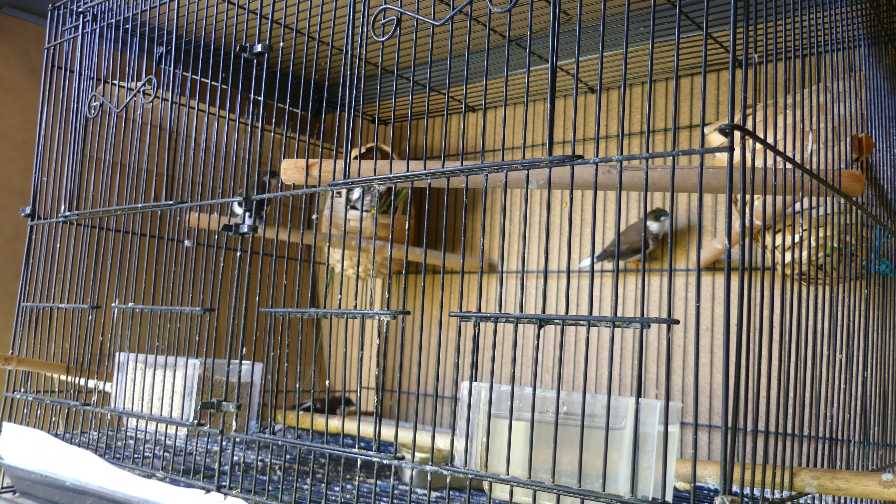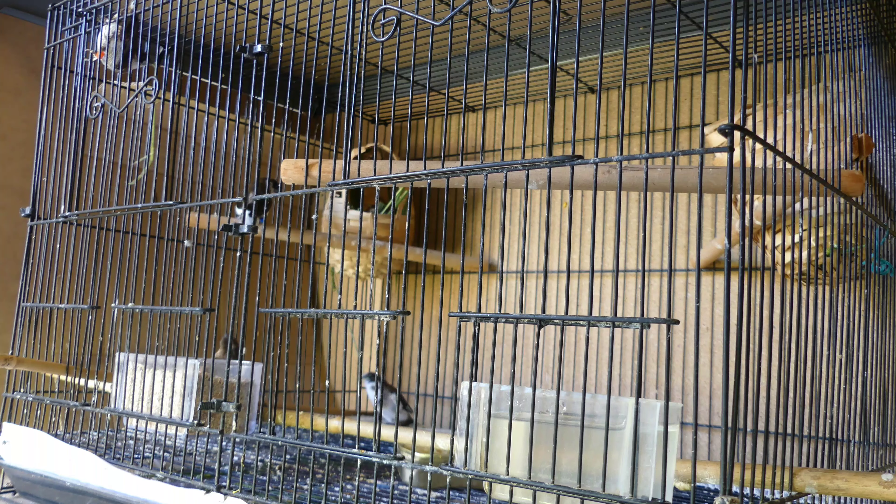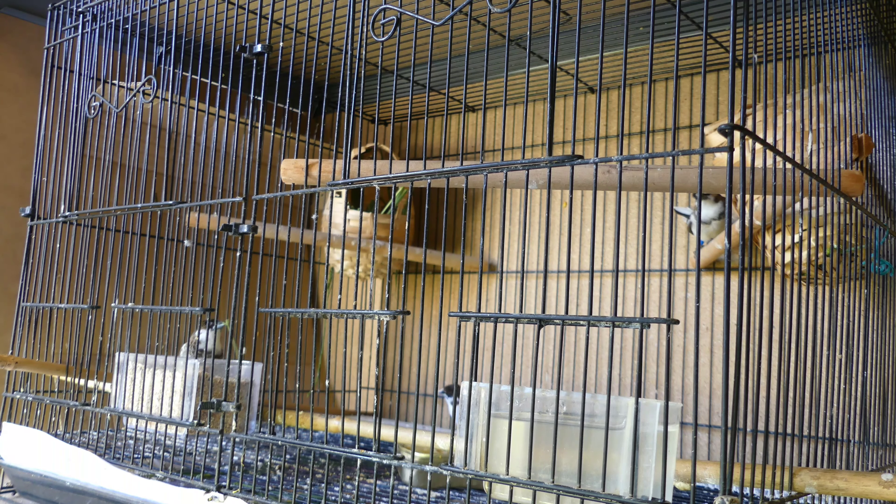There was an issue with the difference in age between some of them, because there was always the last tiny one or two that wanted to join the older ones and jump out of the nest, and they couldn't even fly. So we had to always pop them back into the basket, which wasn't much of an issue, but I was just a little bit worried they wouldn't be fed anymore.